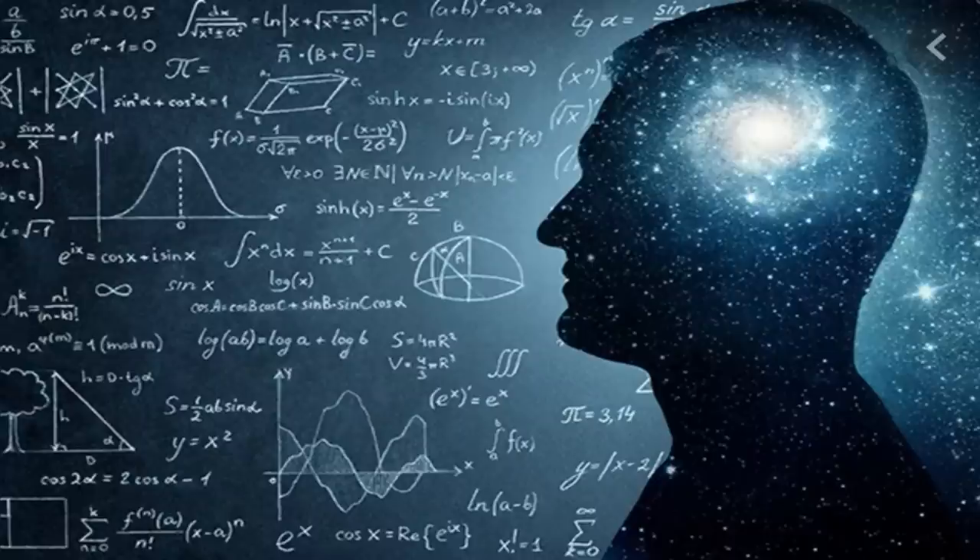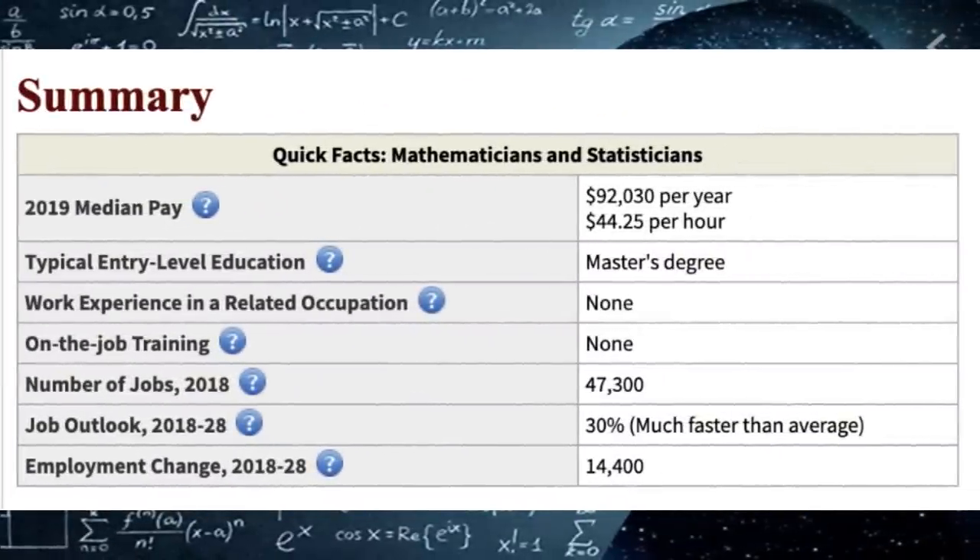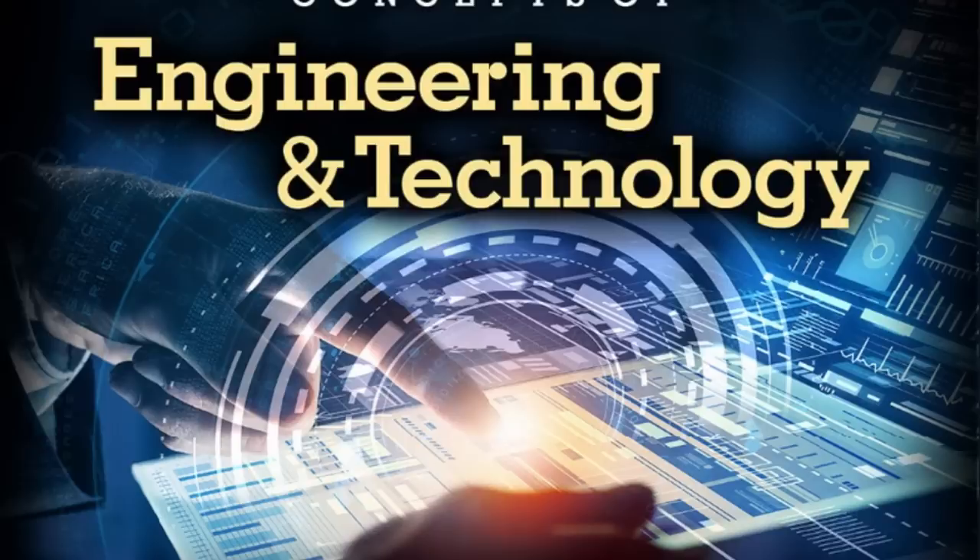If you really do love abstract theoretical mathematics and want to become a mathematician, you're going to have to get a master's degree. Mathematicians are expected to earn around $92,000 a year, and the number of jobs is around 47,300, with a job outlook of 30%, which is really, really good. But honestly, most people who graduate with a mathematics degree are not going to go on to become mathematicians — they'll probably work in either the technology industry, the finance industry, or with a business.